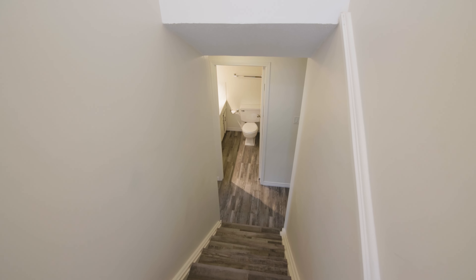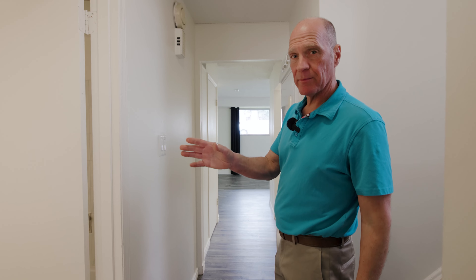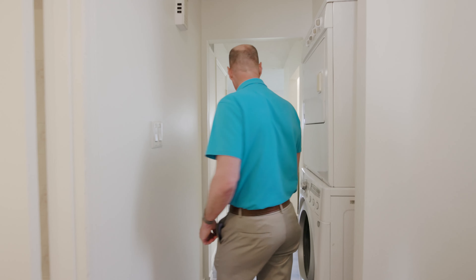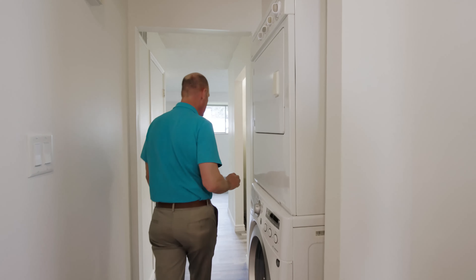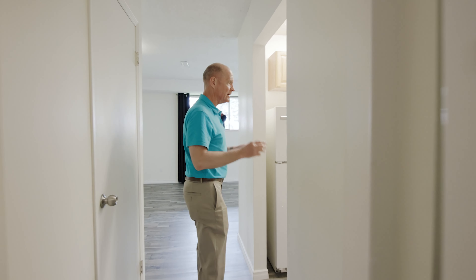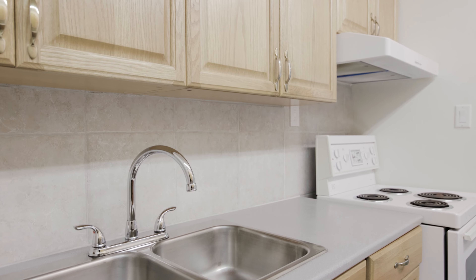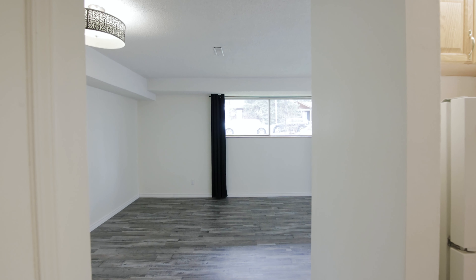This is a suite property. They have new updated vinyl flooring down. At the bottom of the stairs is a four-piece bathroom, which also has vinyl flooring. Updated light fixtures throughout. Don't forget about the stacker laundry that's in the basement here. Coming back into the kitchen area, you'll see it has a nice oak kitchen, white appliances, updated counters, and twin sinks. This kitchen is well set up for some nice meals.